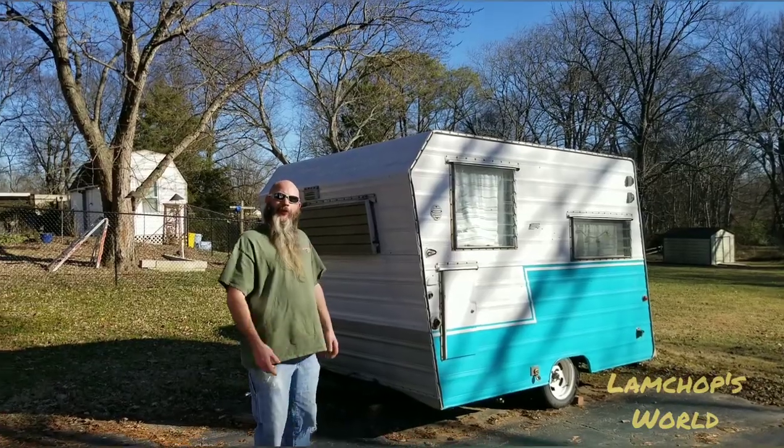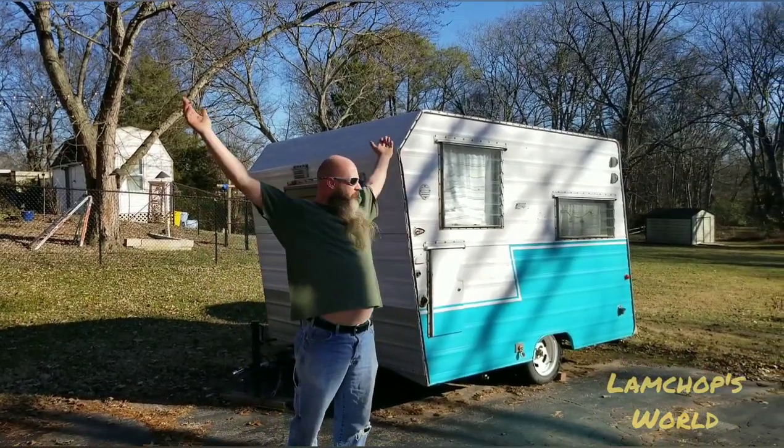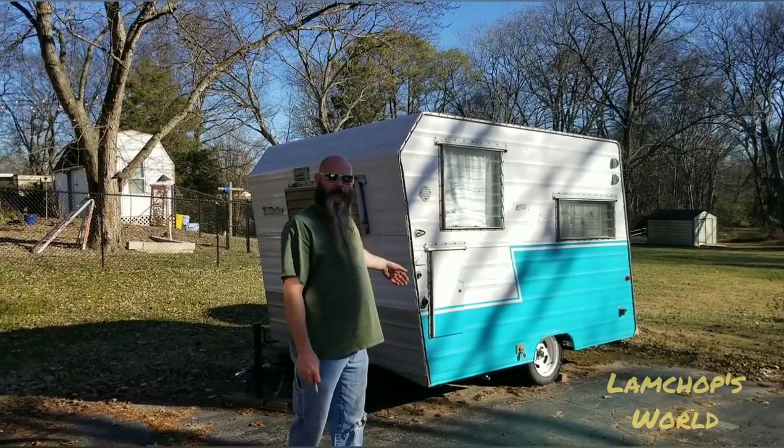Hey y'all, I'm LambChop and this here's my world. Hey there, I figure while we're outside on this beautiful day here in Tennessee, let me show you Abigail as well.